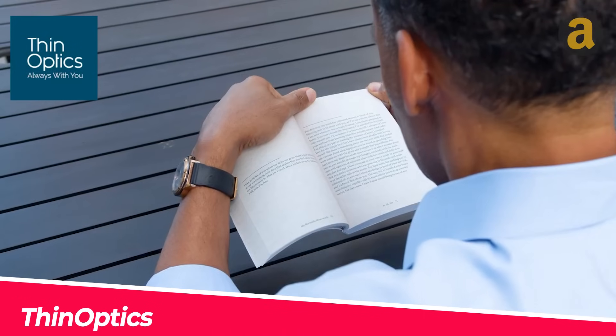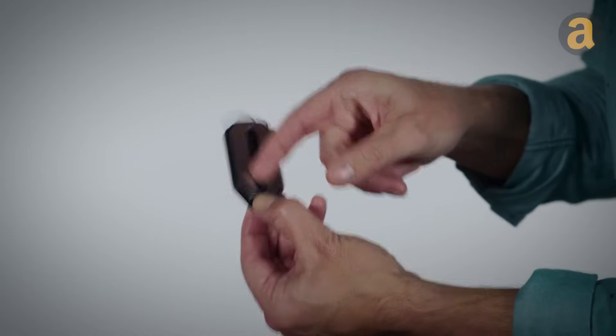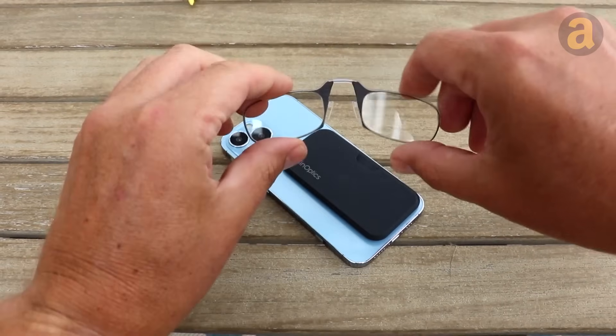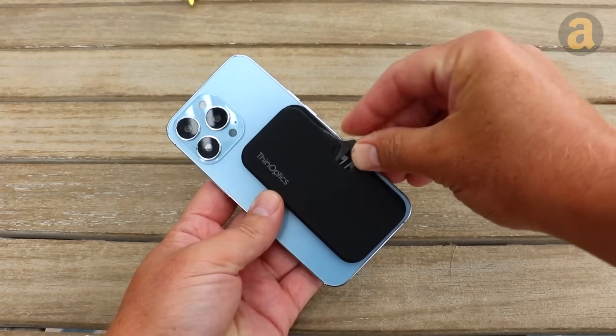When it comes to reading glasses, convenience is key. Carrying them in a case can be a hassle, and it's easy to forget them when you need them the most. That's where this device comes in handy. Designed to attach to your keychain, this compact carrying case is the size of a credit card and holds folding glasses. With adjustable flex grip technology for the bridge, these glasses don't have temples, making them even more portable. Available in four diopter options and featuring unbreakable lenses, these glasses offer both functionality and affordability at just $32.